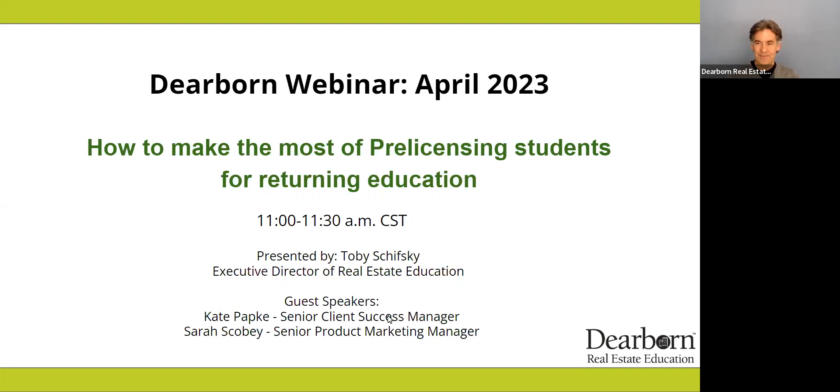Sarah, thank you for being here. And of course, Kate Papke. If you are an RE Campus partner, you have probably talked to Kate at some point. Kate is our Senior Client Success Manager, and all the Client Success Managers report up through Kate. Kate, thank you for being here.